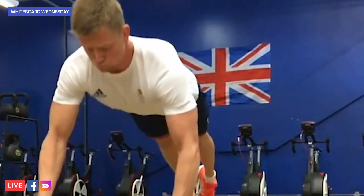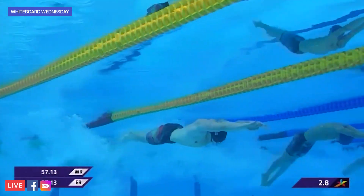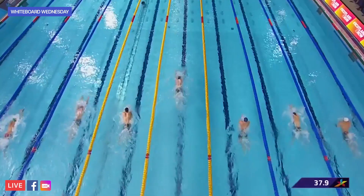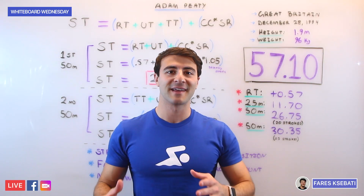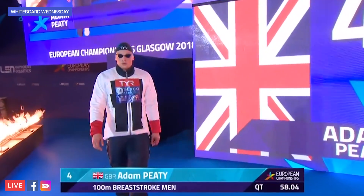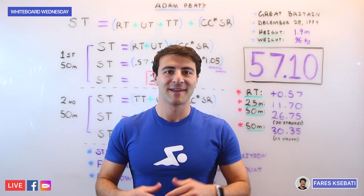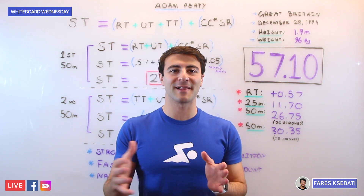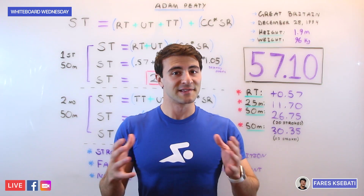Howdy Swim Fans, here with another episode of Whiteboard Wednesday. On today's episode we're talking about Adam Peaty's incredible world record in the 100 meter breaststroke, set at the 2018 World Championships. His swim was absolutely amazing and we should expect nothing less from the defending Olympic gold medalist. In this video we're going to talk about the mechanics of how he went so fast. So let's talk about the race.